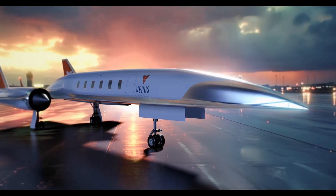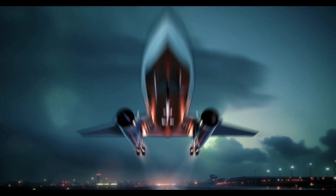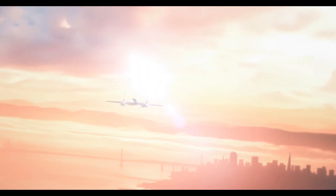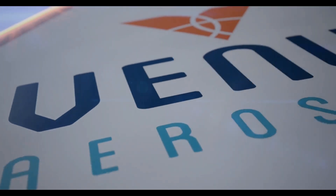This landmark test is a crucial step for Venus Aerospace in its mission to develop high-speed vehicles capable of reaching hypersonic speeds and taking off from conventional runways, potentially revolutionizing both commercial and defense aerospace applications.